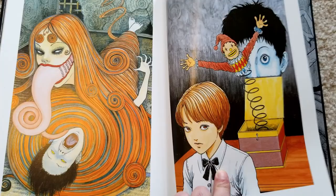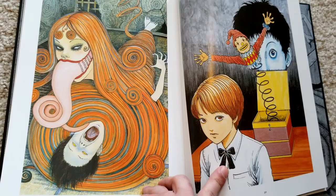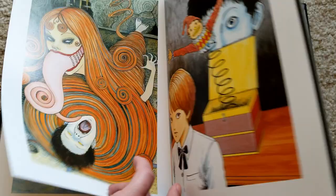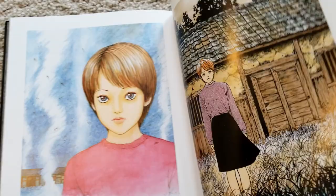This was a piece Ito did for a friend, and it is based on Uzumaki but not really a page from it. Honestly, this almost doesn't seem like a Junji Ito monster — it kind of feels like fan art, like he did fan art of his own work.